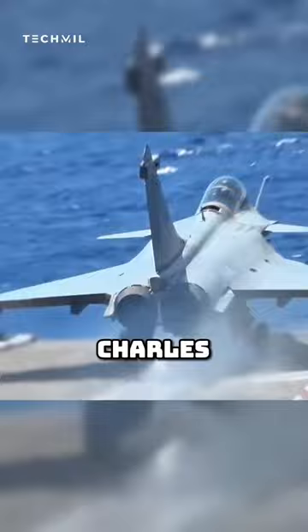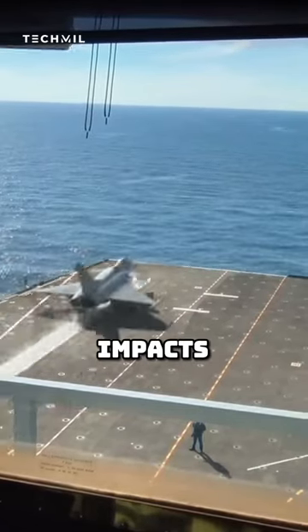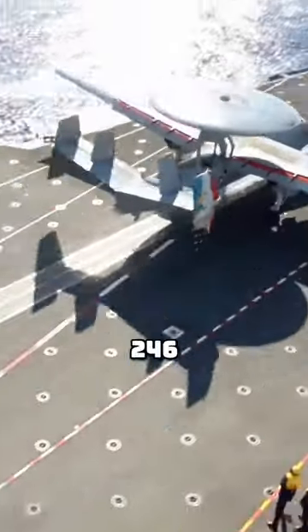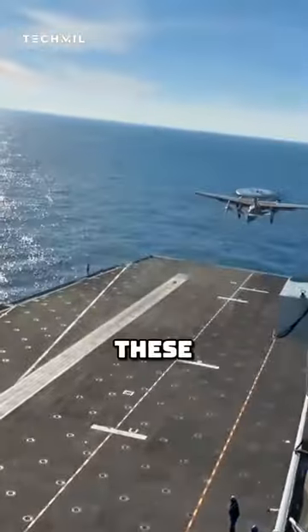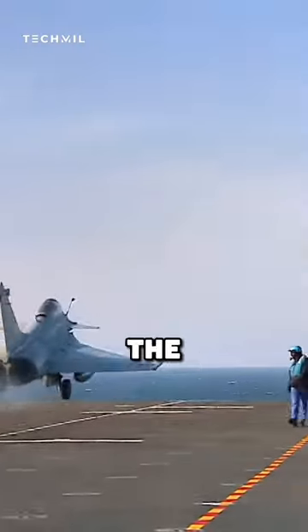The flight deck of Charles de Gaulle is 27% shorter than its American counterparts, which also impacts the catapults. At only 246 feet long, these catapults are significantly shorter than the 310-foot-long catapults on the American supercarriers.